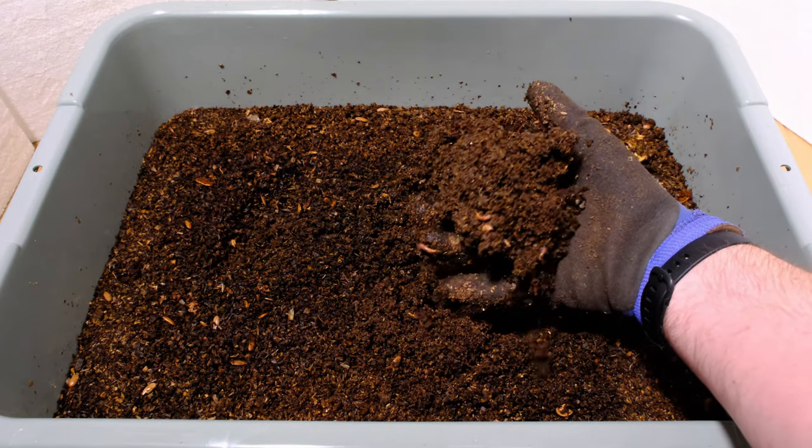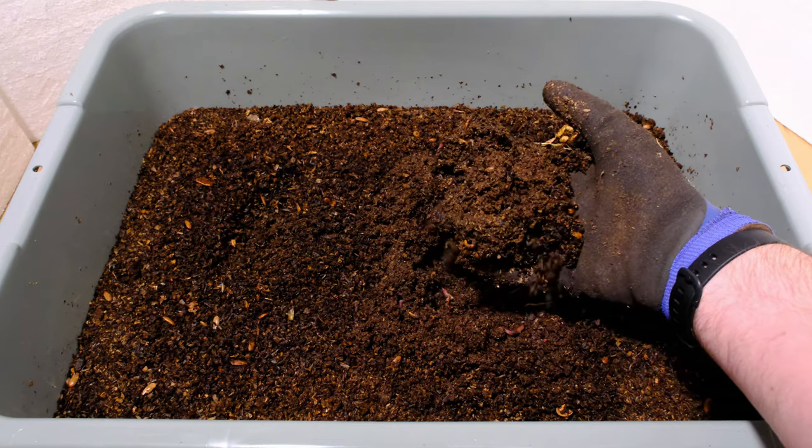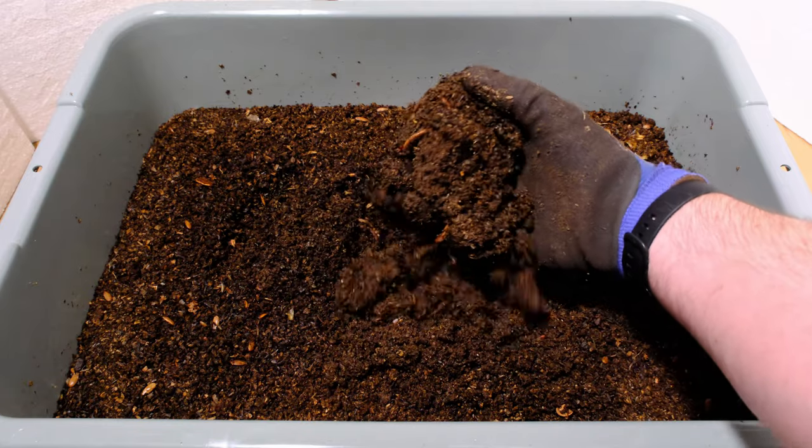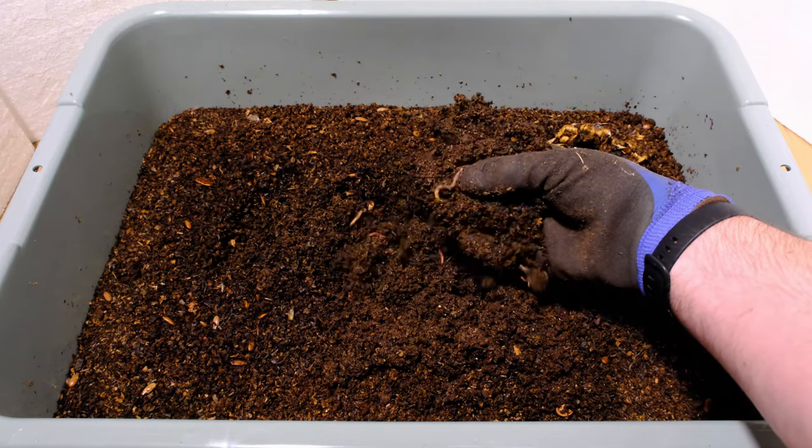As far as the worms themselves, they look pretty good. Material looks pretty good. So you can see right here, worms can handle pineapple. Thank you for watching.